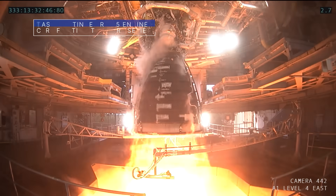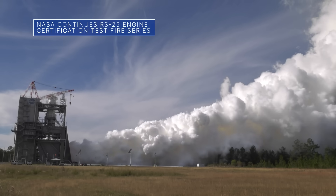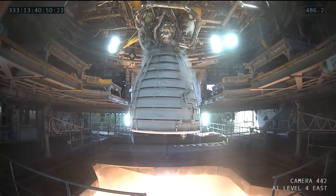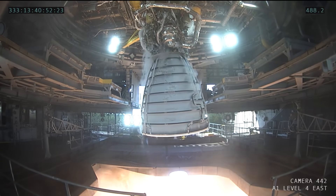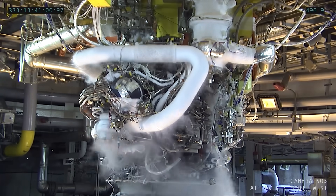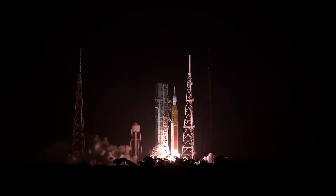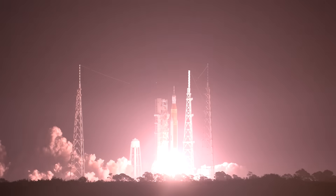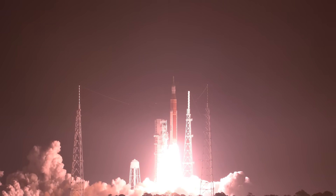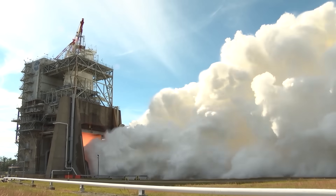On November 29th, our Stennis Space Center conducted a hot-fire test of an RS-25 engine. Crews gimballed, or pivoted, the RS-25 around a central point during the test. Gimbaling is a key capability for the engine that is used to stabilize the Space Launch System, or SLS, rocket during flight on Artemis missions to the Moon and beyond. This was the third hot fire in the current 12-test certification series.